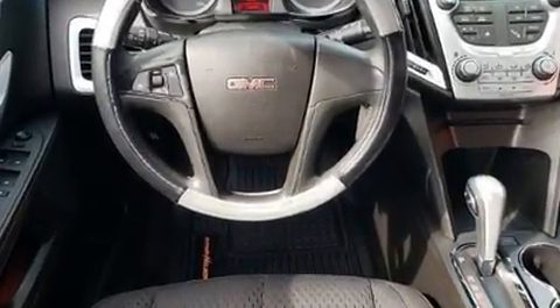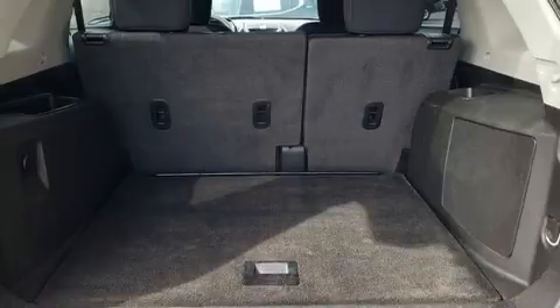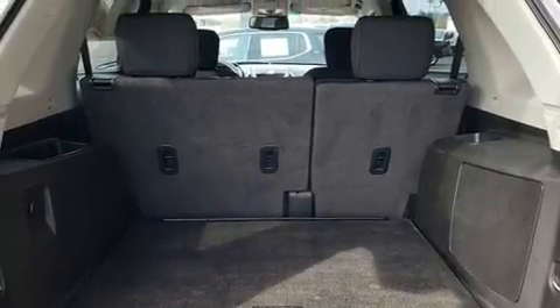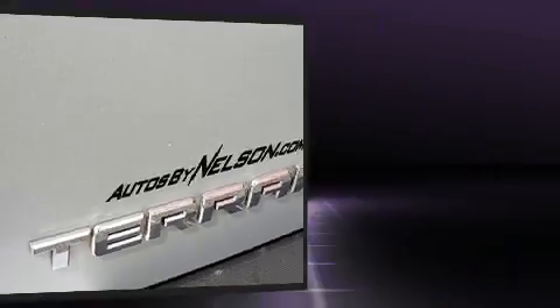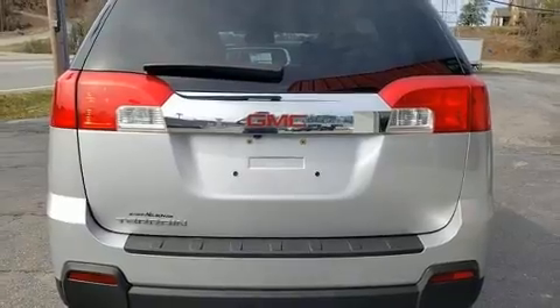You and your passengers will enjoy the stereo system, which includes a CD player with MP3 capability and six speakers providing excellent sound throughout the cabin. Safety equipment has been integrated throughout, including dual front impact airbags.